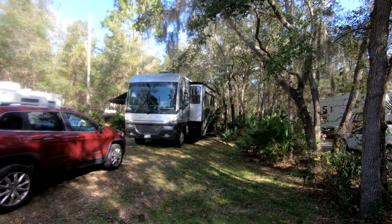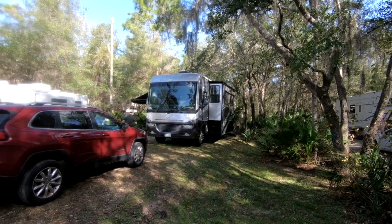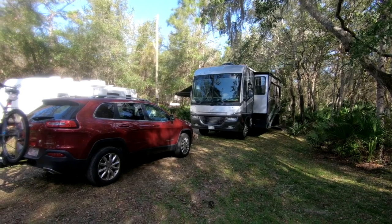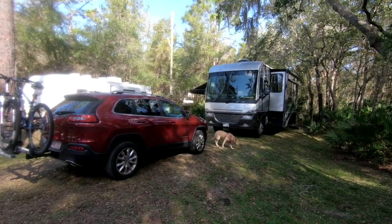Another benefit of a class A RV is the size of your tanks. The fuel tank is so much bigger that we can go almost twice the distance before stopping for gas, which is a huge benefit. We also love that the holding tanks — freshwater, gray, and black — are almost double the size of our class C, meaning we can boondock for way longer without worrying about dumping the tanks.